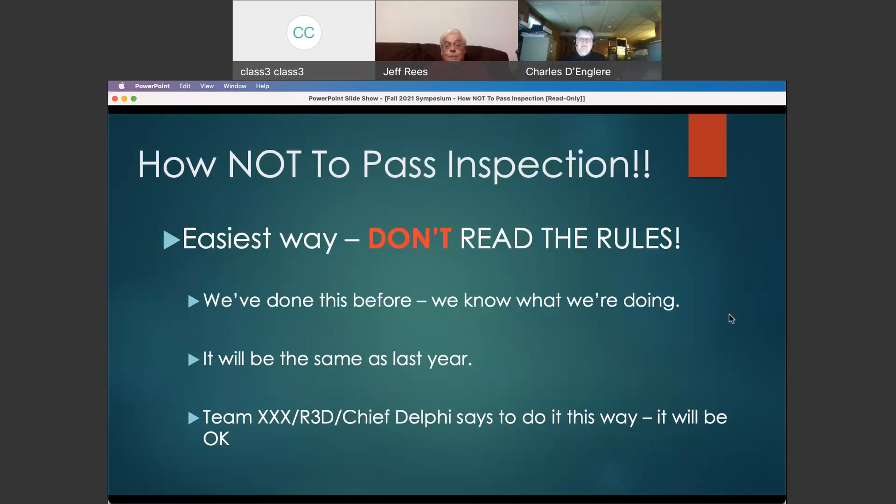One of the things we find is that teams, particularly experienced teams, say: we've done this before, we know what we're going to be doing, and it'll be the same as last year. Well, in some parts things don't change a lot — sometimes they do. I've had teams show up who obviously haven't read the rules because they're in flagrant violation of this year's rules. Yes, it was legal last year or maybe the year before, but it isn't this year.